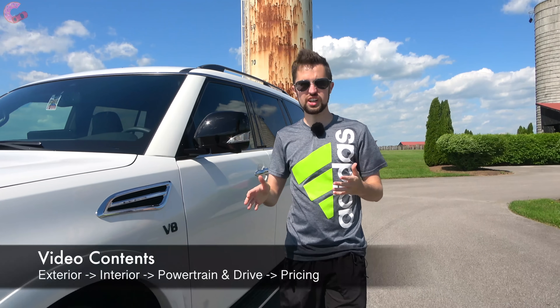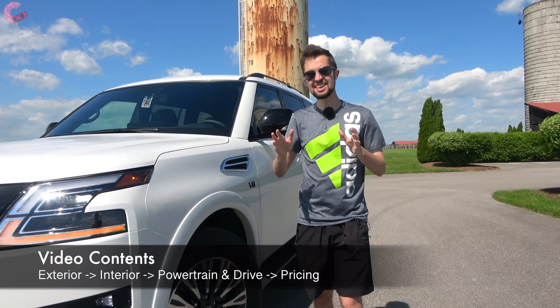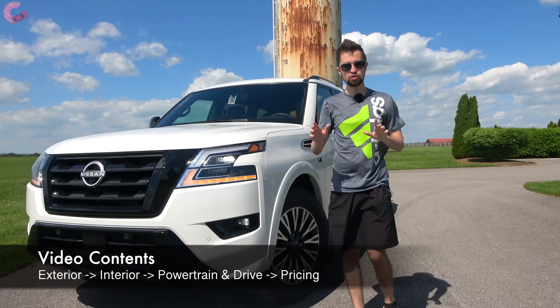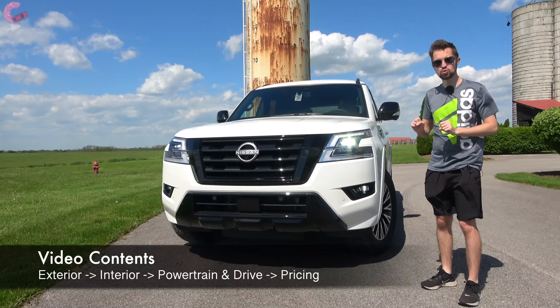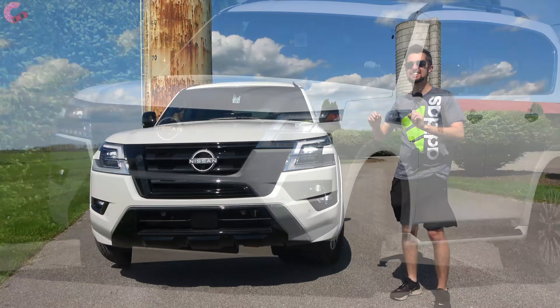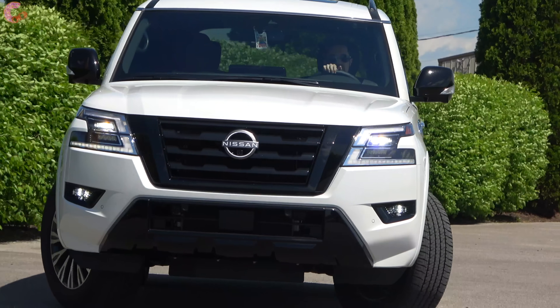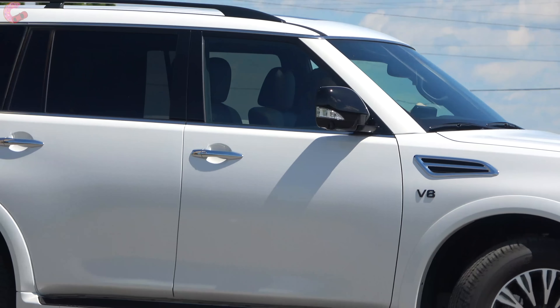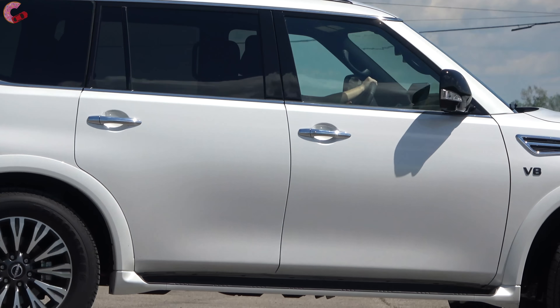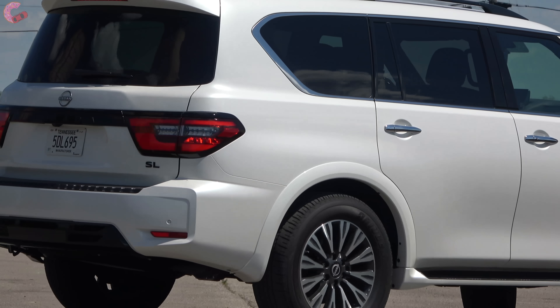Nissan is currently working on a plan to bring 10 new or updated products to the market in 20 months, and this updated 2021 Nissan Armada is the latest product. It has been heavily updated inside and out with new styling and new technology, and we've had the last week to thoroughly test out all those improvements.